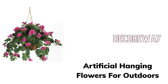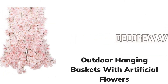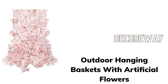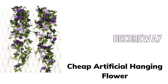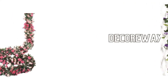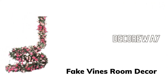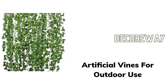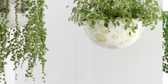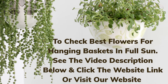Artificial hanging flowers for outdoors. Outdoor hanging baskets with artificial flowers. Cheap artificial hanging flower. Fake vines room decor. Artificial vines for outdoor use. To check best flowers for hanging baskets in full sun.